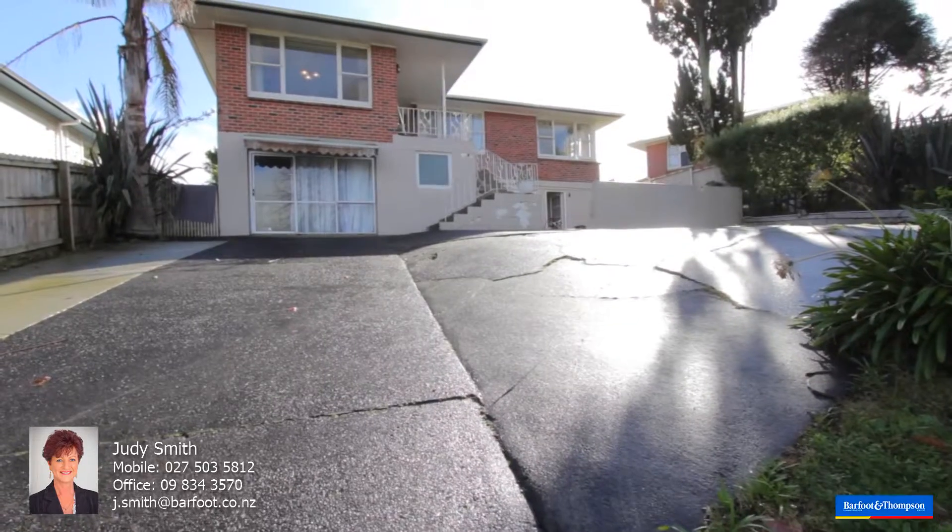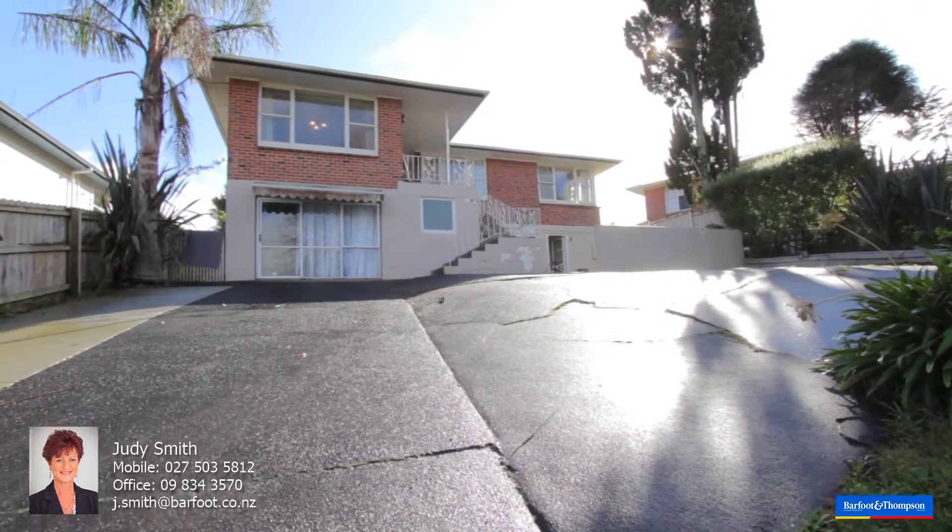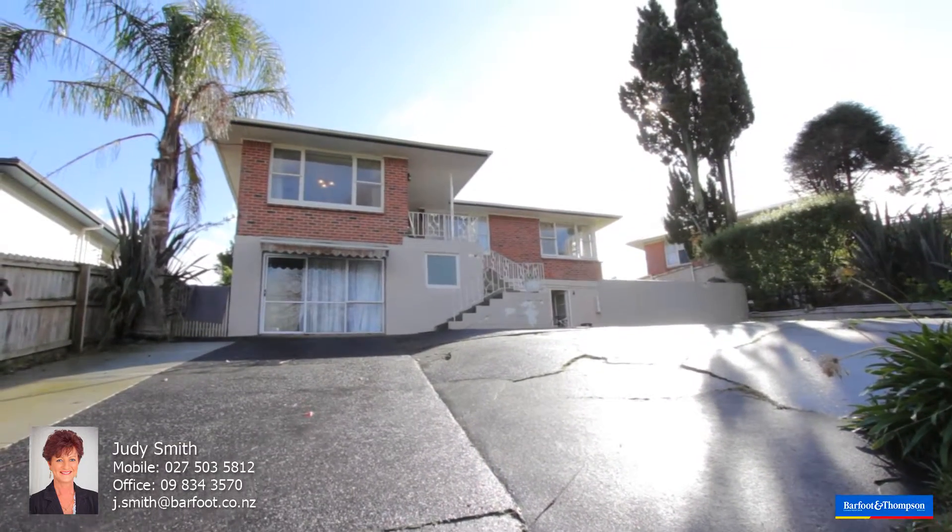This property is perfect for the extended family, large family or even the investor. I would love you to come and have a look at this fabulous property. Open homes are Saturday and Sunday, 1:30 to 2pm. You will not be disappointed and there is more than meets the eye. If you are looking for a special property or thinking of selling, please give me a call any time.